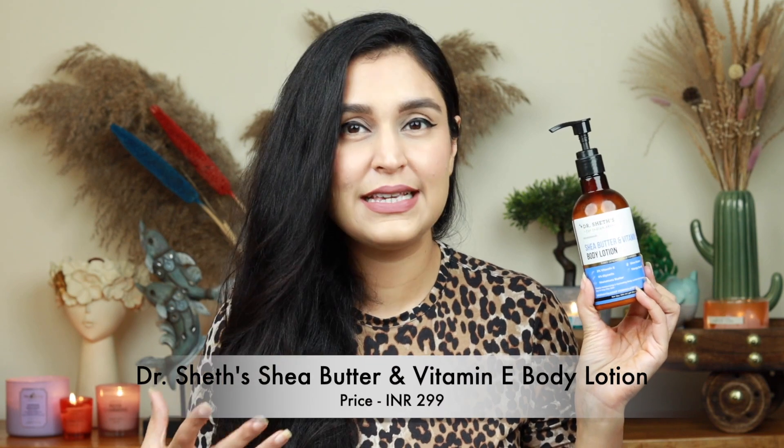The second one is for someone who has dehydrated skin. If you have flaky or dry skin, try this one — it's their Shea Butter and Vitamin E Body Lotion. Again, it's thick but blends seamlessly into the skin and doesn't feel greasy or heavy.